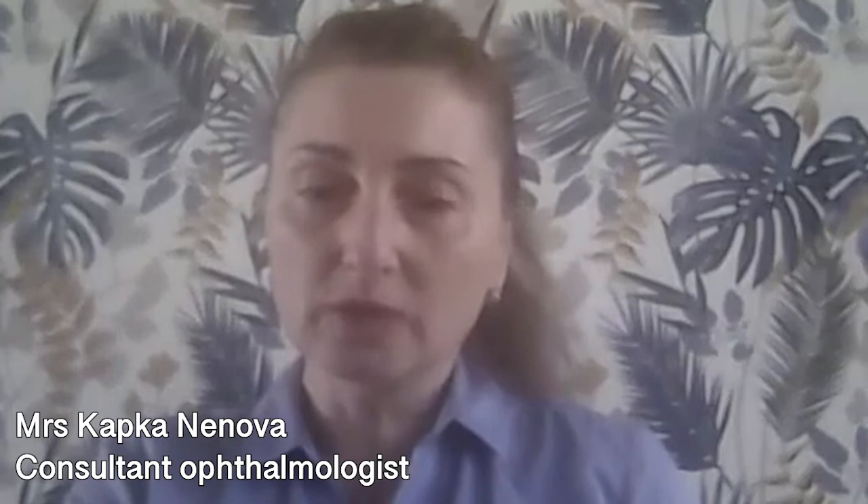Regular checks with your optician can help a lot with the early diagnosis of macular degeneration. There are specialized scans that are used to confirm the diagnosis. Prompt start of the treatment is essential and guarantees a much better prognosis for the outcome of the treatment.